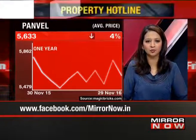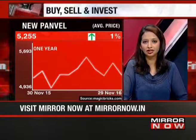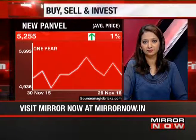The prices of Panvel are shown here — 5,633 rupees per square foot, down 4% in the last one year. But that should inch up now that work on the airport is almost set to begin. New Panvel is at 5,255 rupees per square foot. On the question of whether he should look at projects where the developer is also building commercial — I would say retail investors should go for residential projects, because residential has huge potential in the Panvel market.